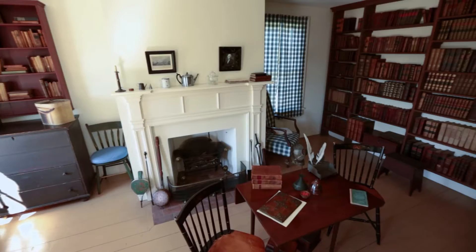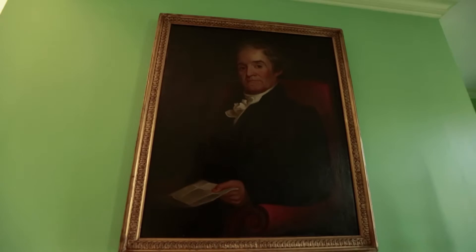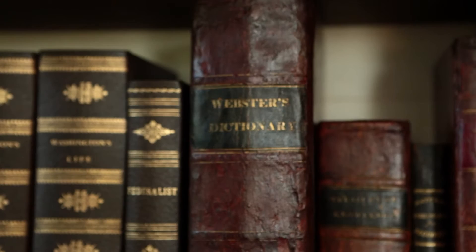This was Webster's study — the room where he did all of his work. His tools were his books. Even though there were English dictionaries from Great Britain, Webster felt America needed its own English dictionary, because new distinctive words were being coined on a regular basis. There were lots of words that were uniquely American, like chowder, skunk, applesauce. Is applesauce one word or two? It's one.